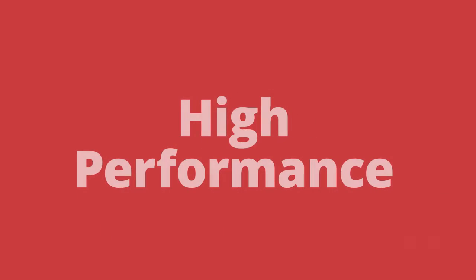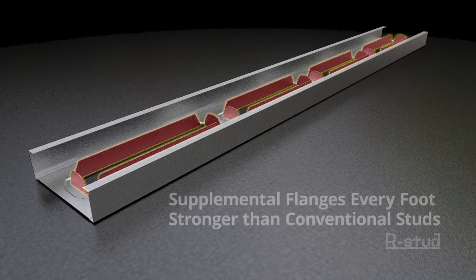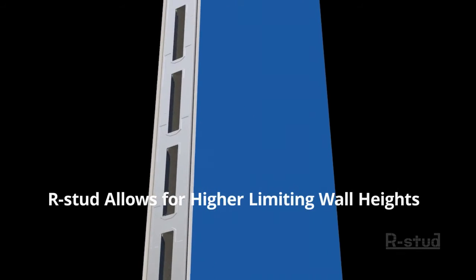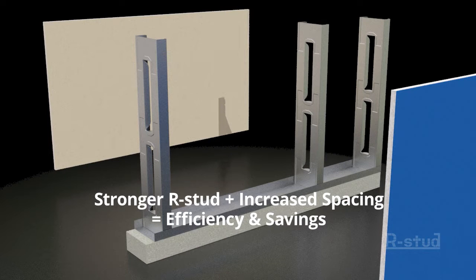High performance. Because the R-Stud is made with supplemental flanges every foot, it is stronger than conventional studs. This increased strength means that the walls can be taller. It also means that stud spacing can be increased, using less studs.